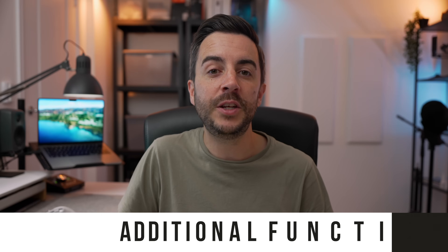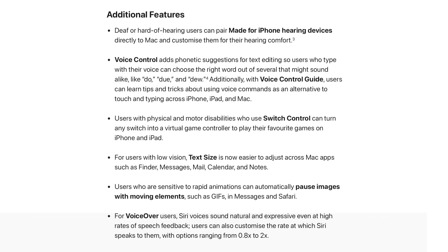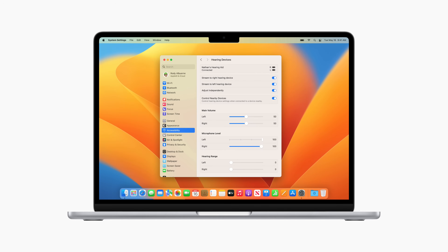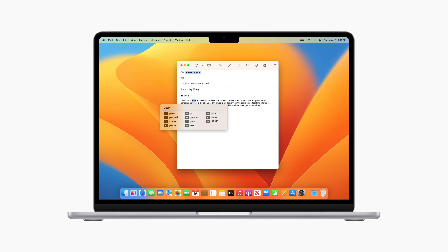While these were the main features shown off in Apple's press release, they did mention a number of new accessibility functions that users can expect to enjoy later on this year. Users of made-for-iPhone hearing aids will soon be able to pair them with their Macs. Voice control will add phonetic suggestions for text editing, so if you type with your voice and have struggled with differentiating between similar-sounding words, this could be helpful. If you use switch control, you'll soon be able to turn any switch into a virtual game controller.